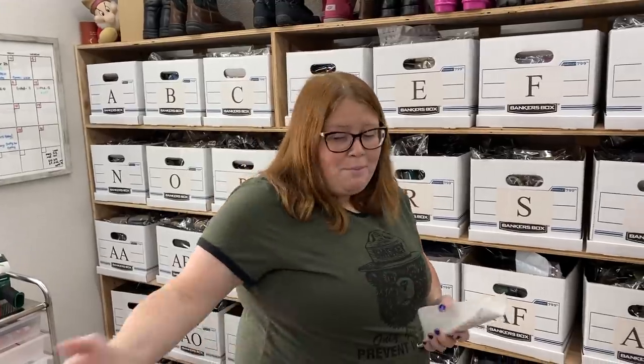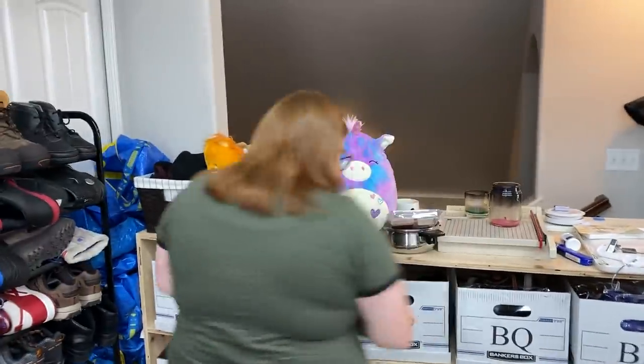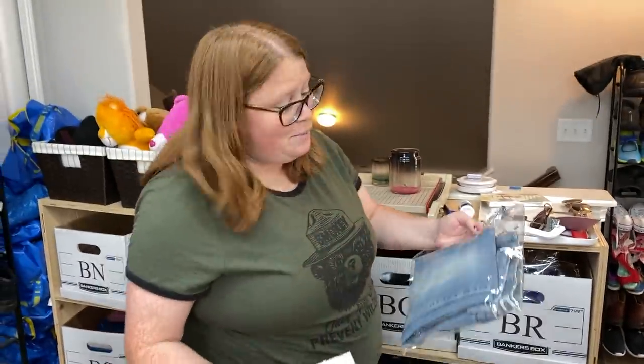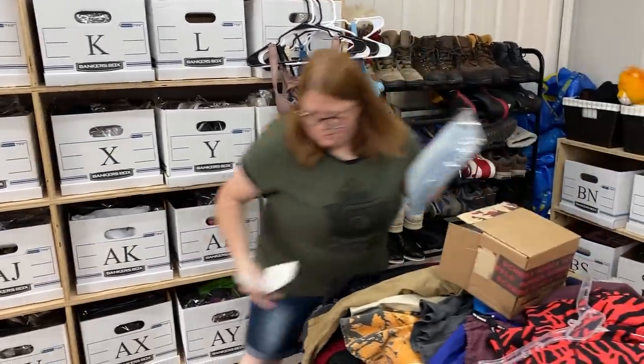Listing some kids' stuff yesterday brought Kidizen back to life for me. I think I have three Kidizen sales — my last Kidizen sale previously was like June 3rd. Kidizen does slow down more than the others because it is a mom-based community, and moms are very busy in the summers. I also just haven't been listing as much kids' stuff.